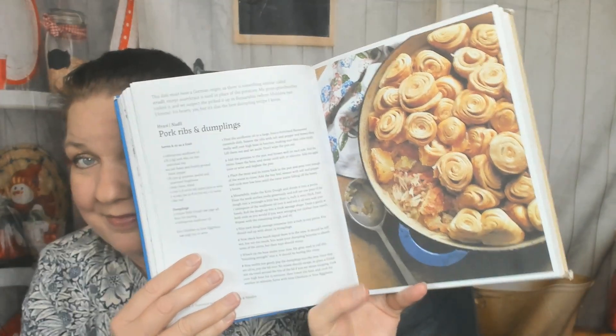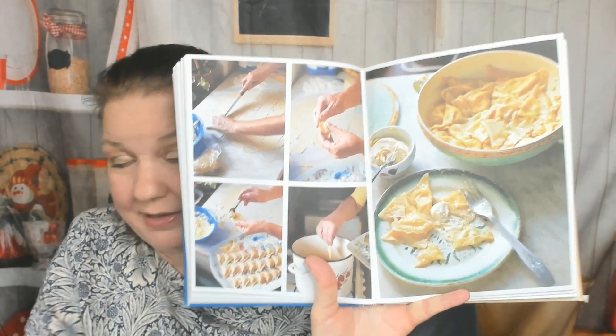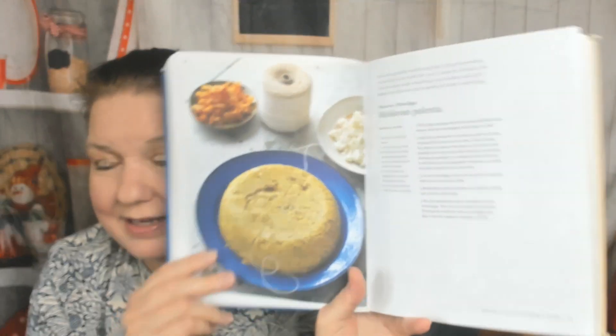Let's get into the dumplings and noodles chapter. Now is it going to be piroshky or pierogi? Here's pork ribs and dumplings — nothing like dumplings on a rainy day. This is Soviet goose noodles. And this is stuffed Ukrainian pasta — I have to turn past the picture to find out what it is. How about Ukrainian gnocchi? Central Asian chicken and pasta. Moldovan polenta — I didn't expect to see that in here.